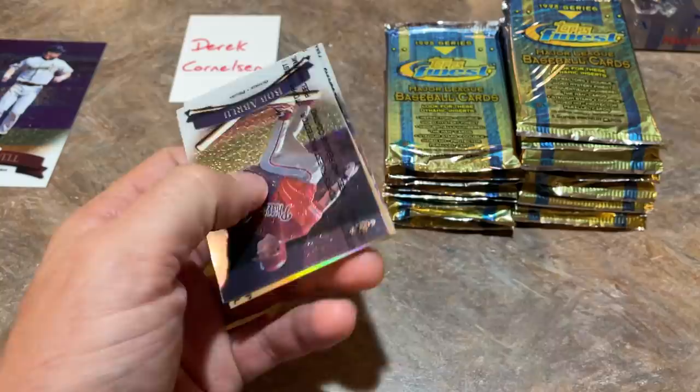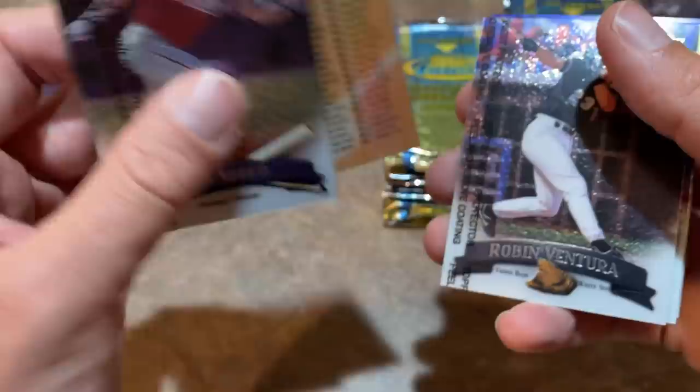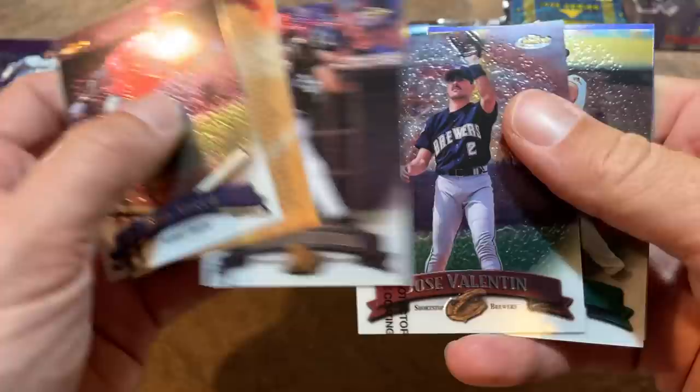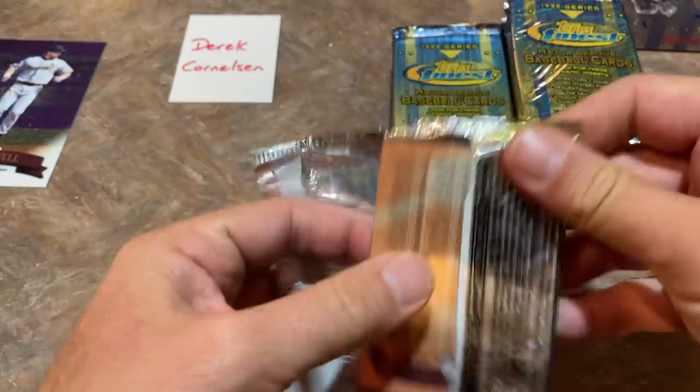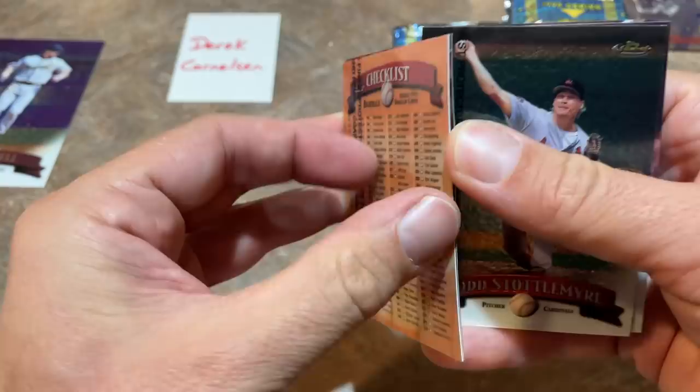Keep an eye out for some of these other insert cards — I think we may have one coming up right after Bobby Abreu, but it's just a checklist. Kind of stinks, but it has a refractor feel to it, which is pretty nice. There's Robin Ventura, Jose Valentin, Jason Giambi, and Pat Hengten is the last one — he was a good pitcher. I always had him on my Strat-O-Matic team, which was kind of like a fantasy baseball league we had.